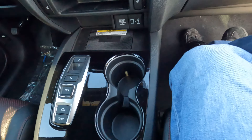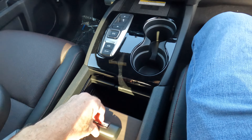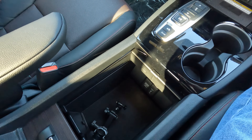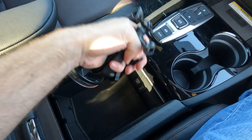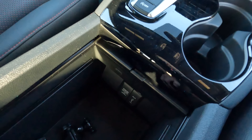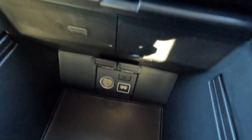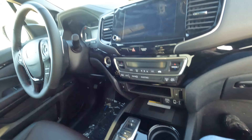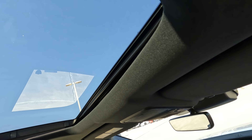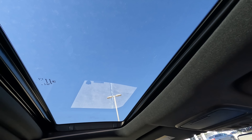There's a nice garage door style lid for the center console with additional connectivity inside — another USB and another 12-volt. The truck also features a conventional size sunroof, which you can control right here along with the power rear window. The conversation mirror is still present, though some newer Honda vehicles are moving away from that feature.